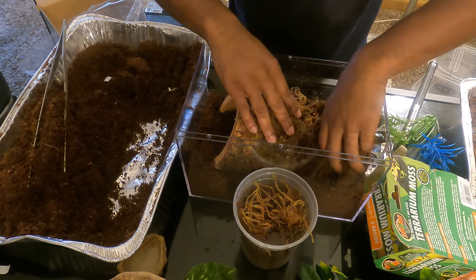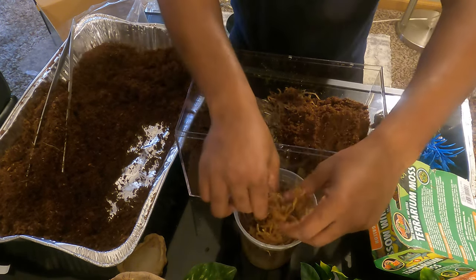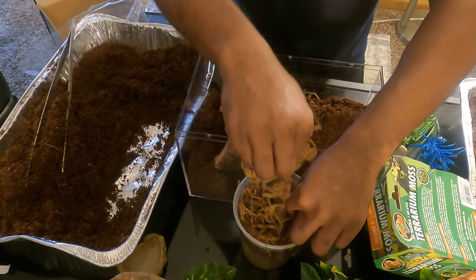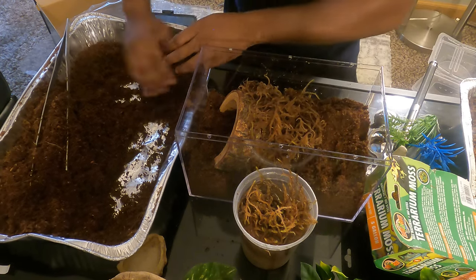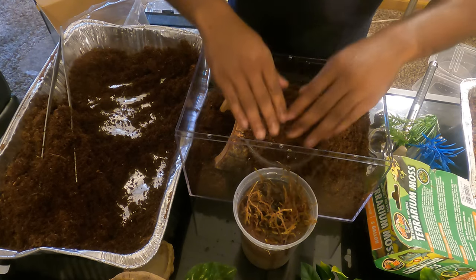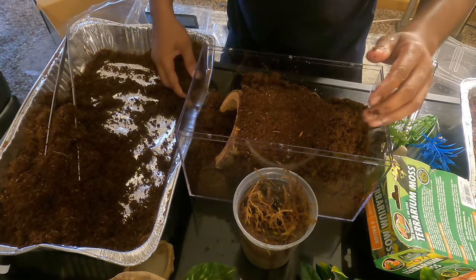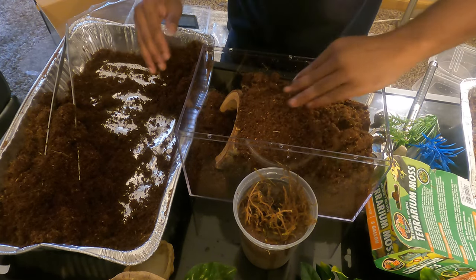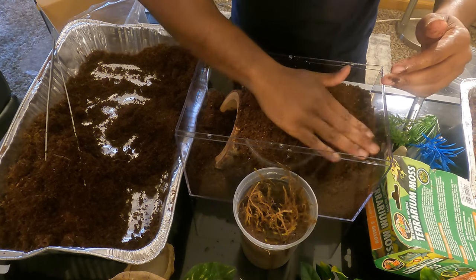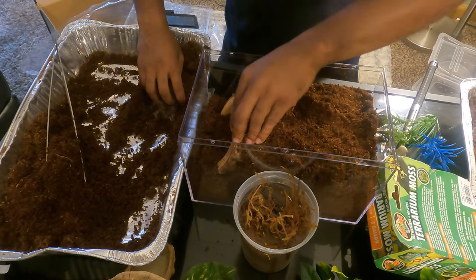We're going to add some of the moss down here as well and cover that up. The goal is to make sure we have it set up where it won't really build up any mold. For the most part, that is something you just won't be able to get away from entirely, but there are ways you can minimize it by doing the necessary things. I'm glad we have the lid we have for the simple fact that she won't be able to escape.